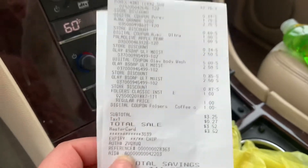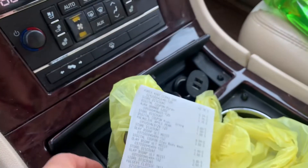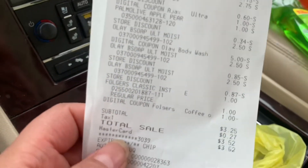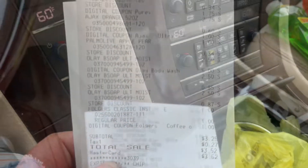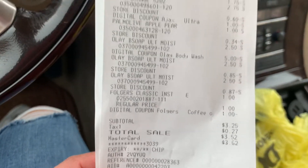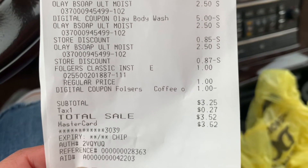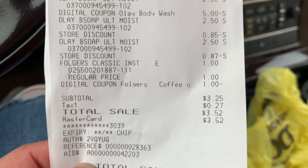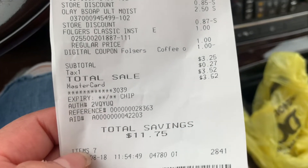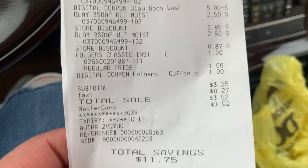Let me show you what I paid. I had a $3 off a $15 purchase coupon. If you guys have that $3 off $15, you're going to be paying about the same as me — $3.25 plus tax, $3.52 total. That was awesome savings — I saved $11.75!